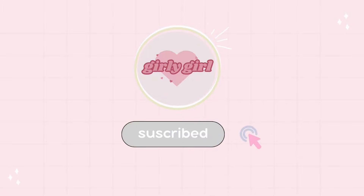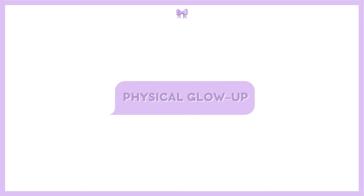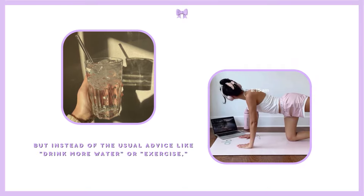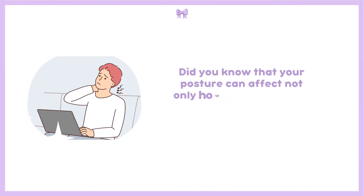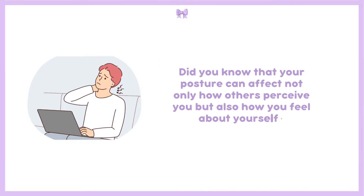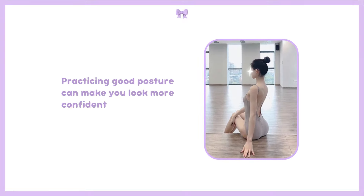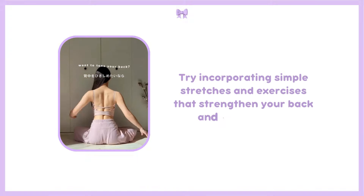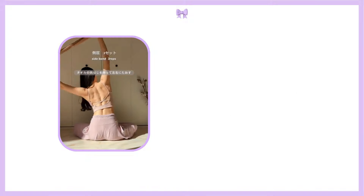First up, let's talk about the physical glow up, but instead of the usual advice like drink more water or exercise, let's dig a bit deeper. Did you know that your posture can affect not only how others perceive you but also how you feel about yourself? Practicing good posture can make you look more confident and feel more powerful. Try incorporating simple stretches and exercises that strengthen your back and core muscles.